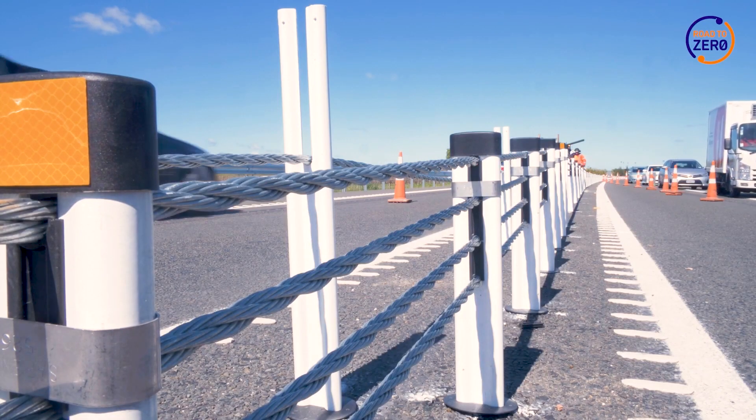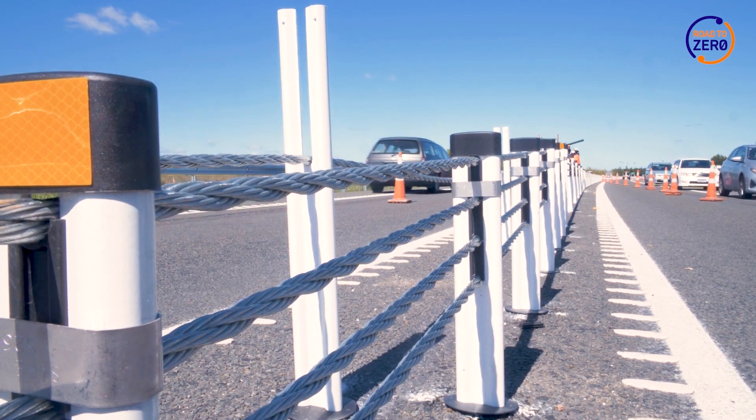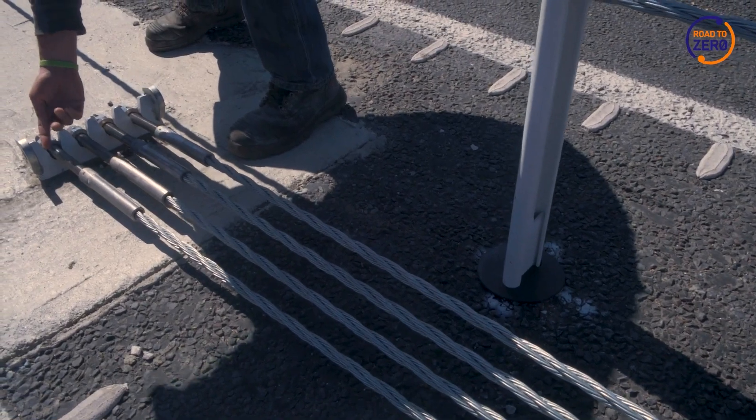An important aspect of rolling out median barriers is going to be their ongoing maintenance to replace posts as the barrier is struck. We do know that the tension that's left in the barriers will provide a level of protection, but it will be necessary to replace those posts as part of our ongoing maintenance.